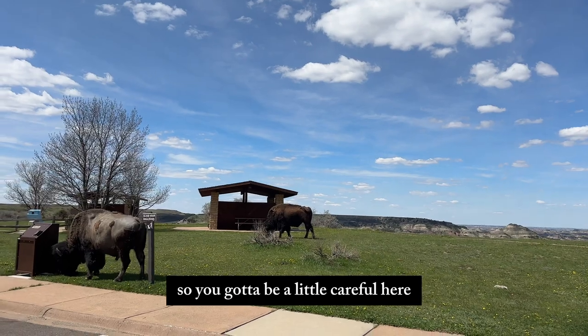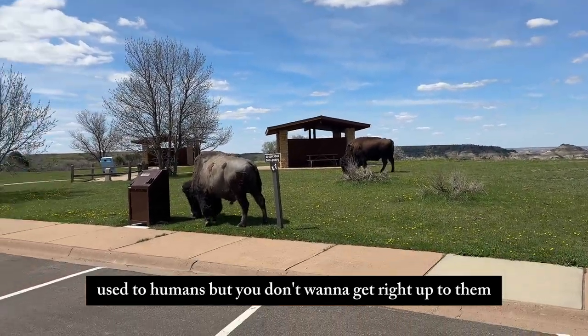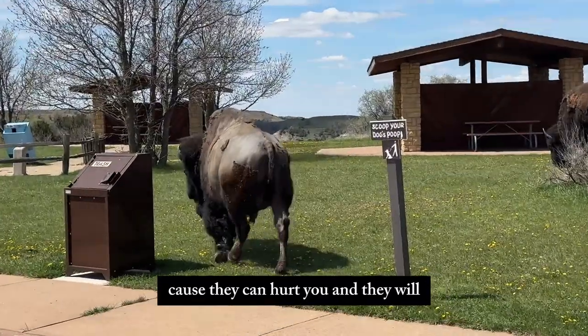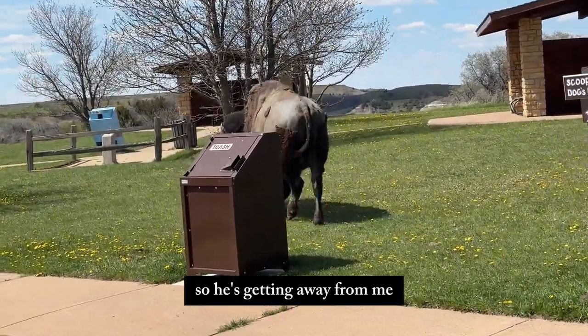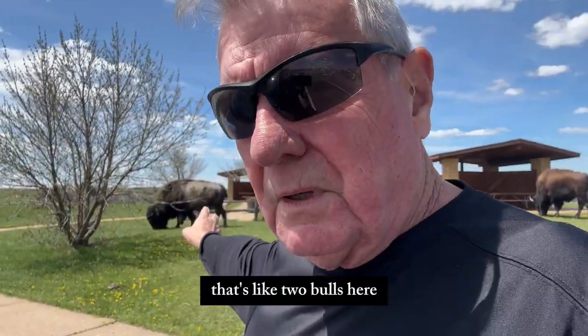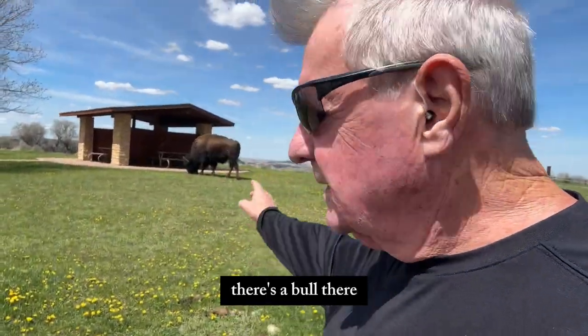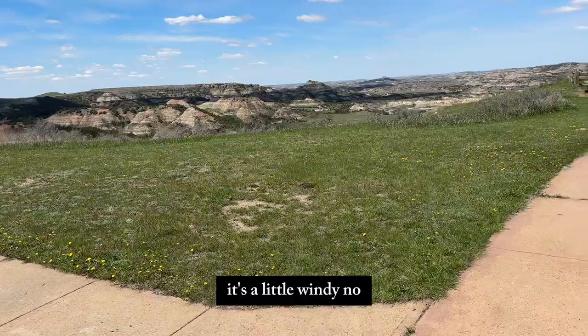So you got to be a little careful here. They're used to humans, but you don't want to get right up to them, because they can hurt you. And they will too. See, he's getting away from there. They're going to be around. There's like two bulls here — there's a bull right there. We're going to take a look at the canyon. It's a little windy — actually, it's a lot windy.